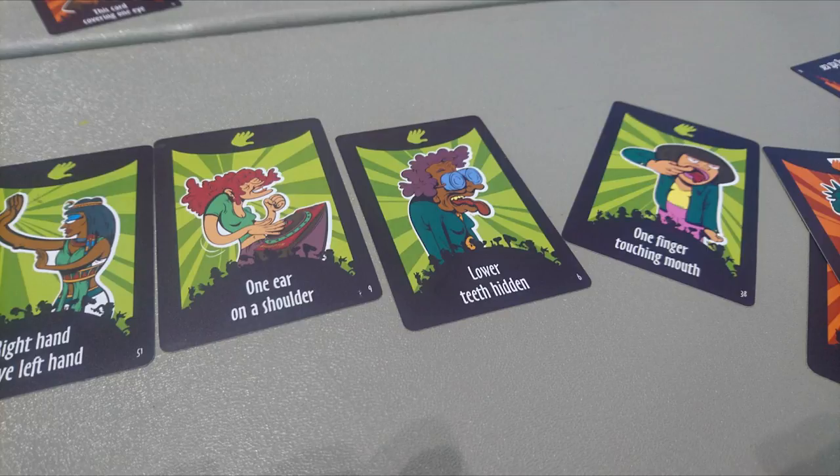The cards will say, for example, you'll pick up a card and it'll say, make sure this card is always touching your right thumb. And from then on, that card must always touch your right thumb at all times. As you keep going around, if at any moment that card ceases to contact your right thumb, you immediately lose.